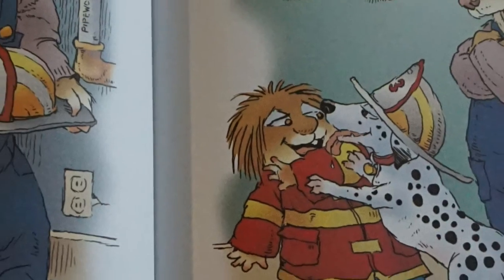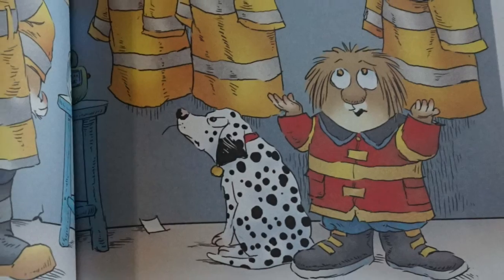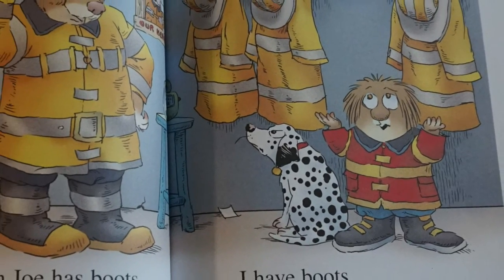This is Fireman Joe. This is his dog Sparky. Sparky is a fire dog. Fireman Joe has boots. He has a jacket. He has a helmet.